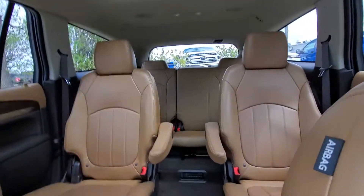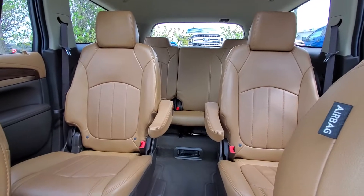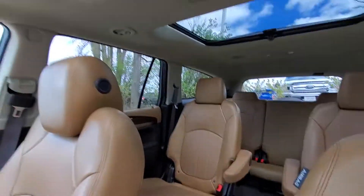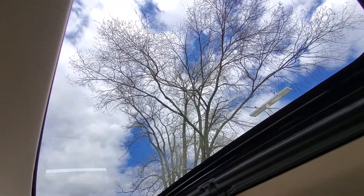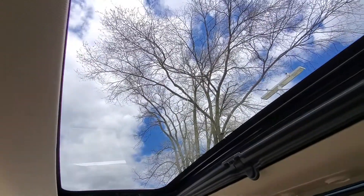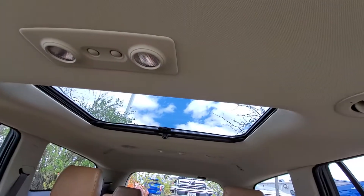Lots of space in these vehicles too, so if you plan on having lots of passengers, it's very comfortable. There's even a dual sunroof — this one here can move, and that one is fixed in place.